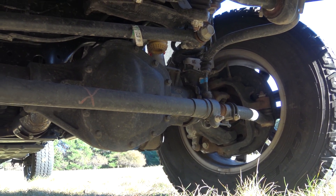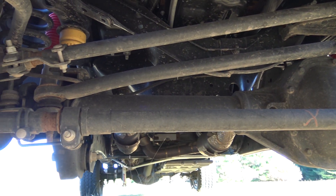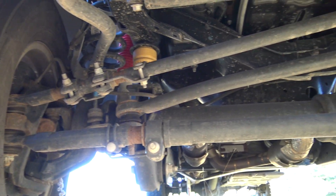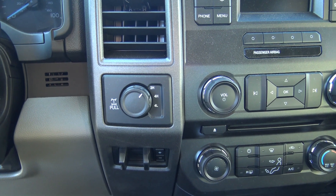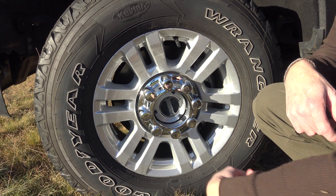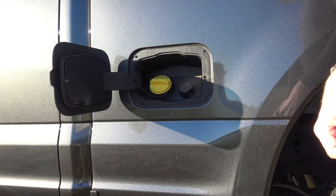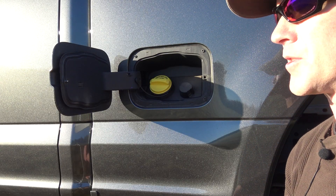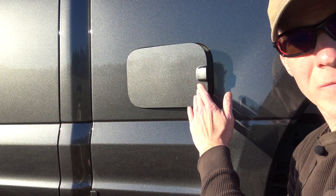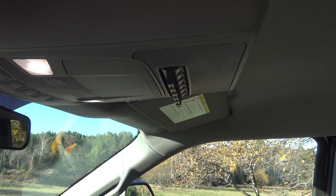Reason number seven: solid front axle — more robust than independent front suspension, and it should translate to better articulation once I get the springs set up properly. Reason number eight: shift-on-the-fly four-wheel drive, which includes automatic hub with manual override. Reason number nine: the 34-gallon gas tank should easily get me 350 miles in most driving conditions. Reason number ten: the upfitter switches should make installing aftermarket accessories easy as pie.